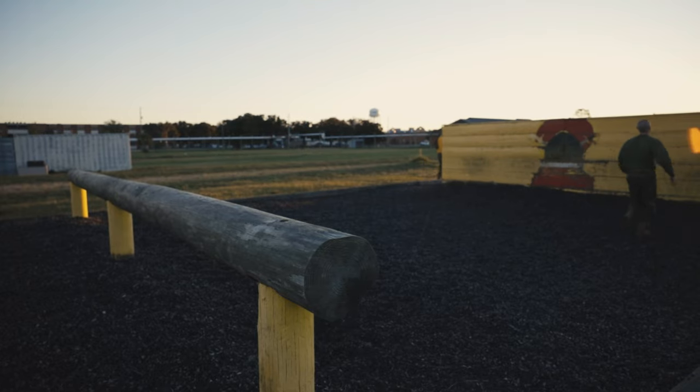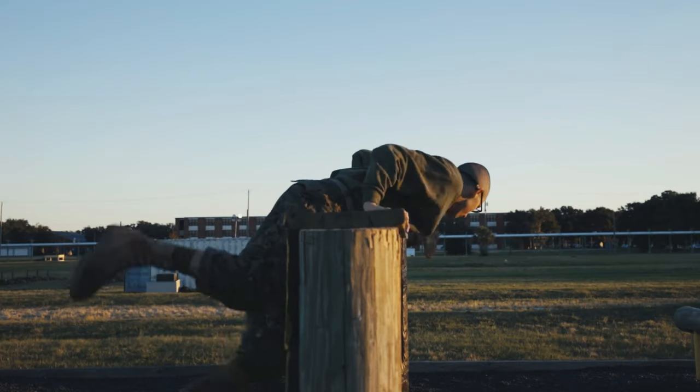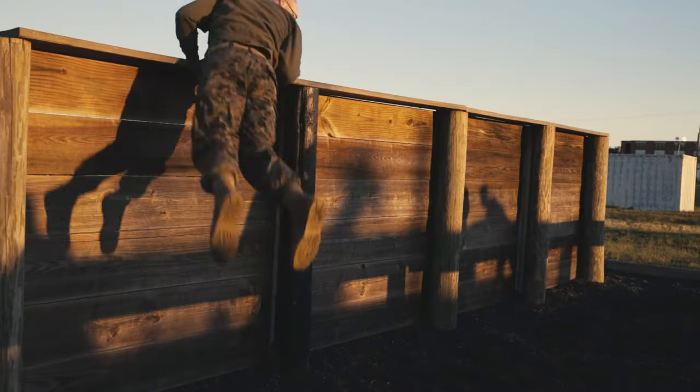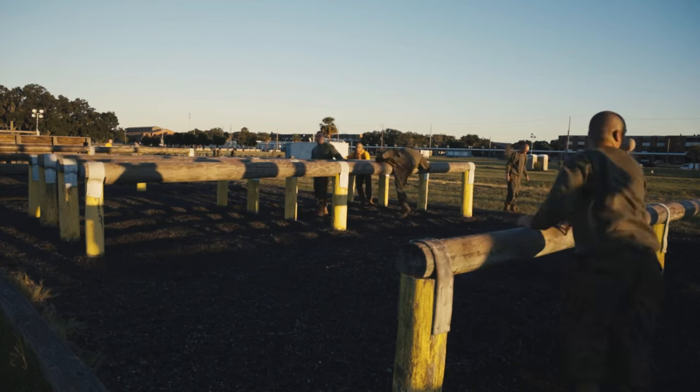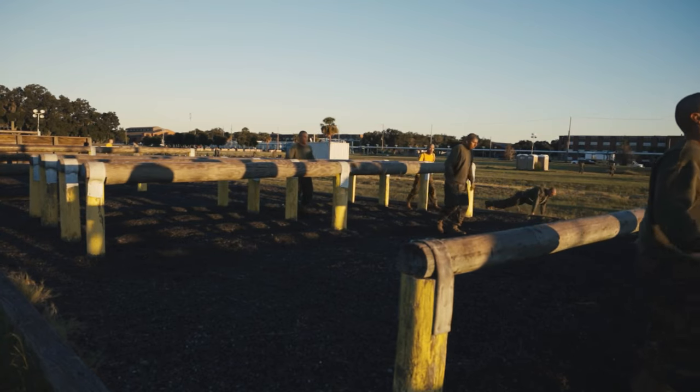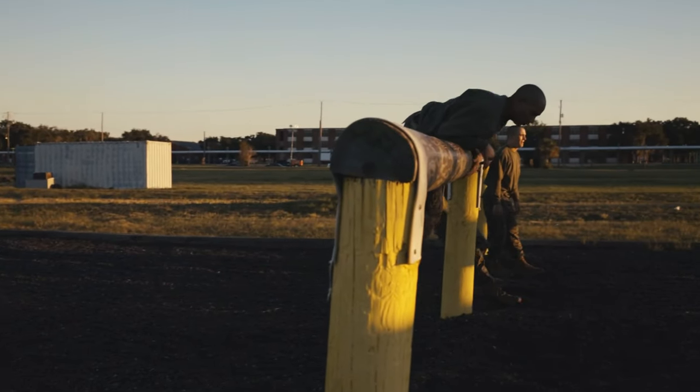The types of obstacles we have include the rope climb, which will be at the end of the obstacle course. We also have log climbs, where there are multiple ways and attempts that recruits have to get over every obstacle.